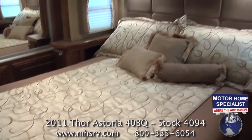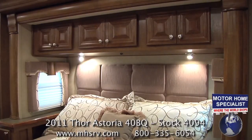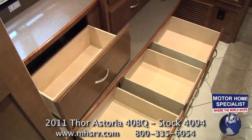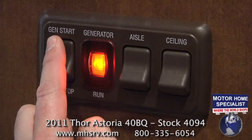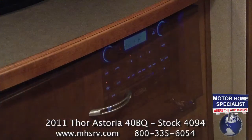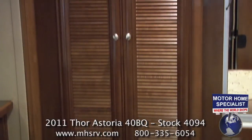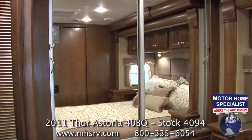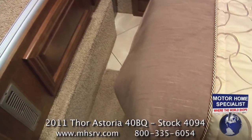The master bedroom features a designer bedspread and pillow shams, a decorative headboard, and overhead storage. At the foot of the bed you'll find several full-extension drawers, overhead cabinets, a generator start switch, a large LCD TV, and a separate DVD and multimedia player. The bedroom is further highlighted by a full-length closet that can accommodate an optional stack washer and dryer set, as well as a huge rear wardrobe closet that is easily accessible due to the Astoria's innovative flat floor bedroom design.